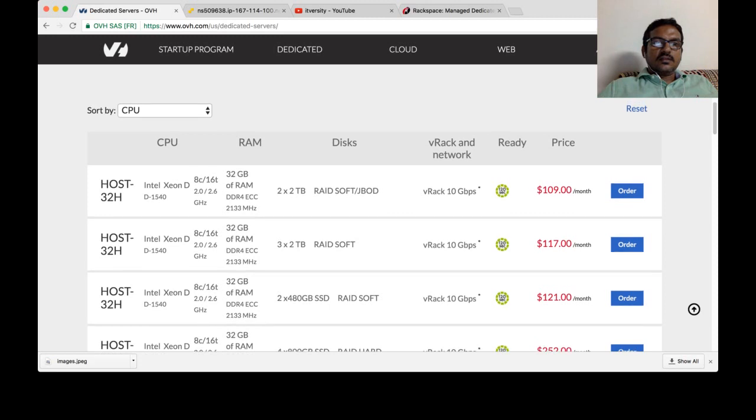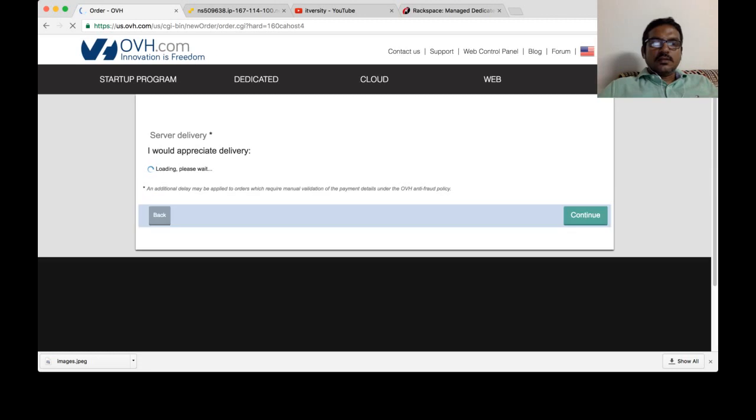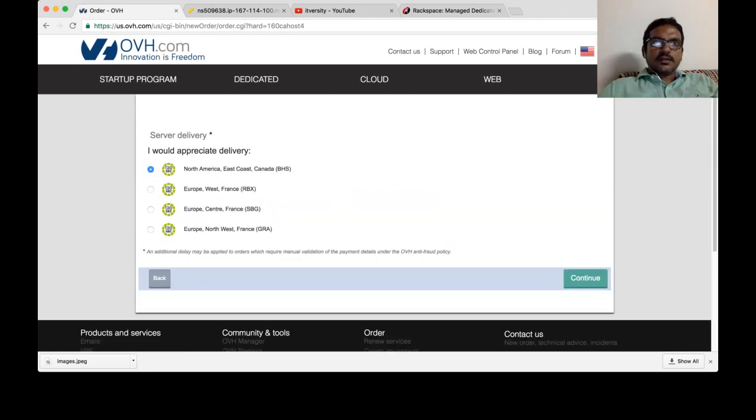There is an 8 CPU, 16 threads, 32 GB configuration for $109. When it comes to bare metal servers, typically it will not be a pay-as-you-go model. Once you rent, you have to pay for the whole month — that's the caveat behind bare metal servers. You cannot get it as pay-as-you-go, which means you only pay for the amount of usage; that is not possible with bare metal servers in most cases.